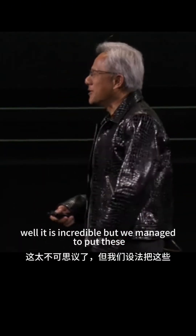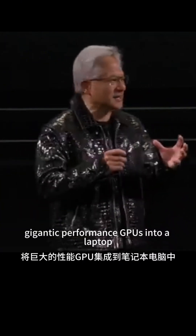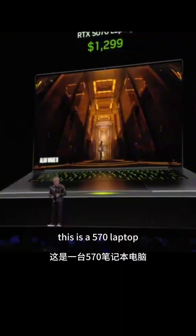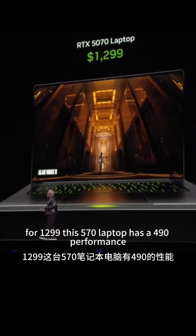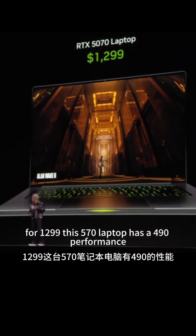It is incredible, but we managed to put these gigantic performance GPUs into a laptop. This is a 5070 laptop. For $1299, this 5070 laptop has 4090 performance.